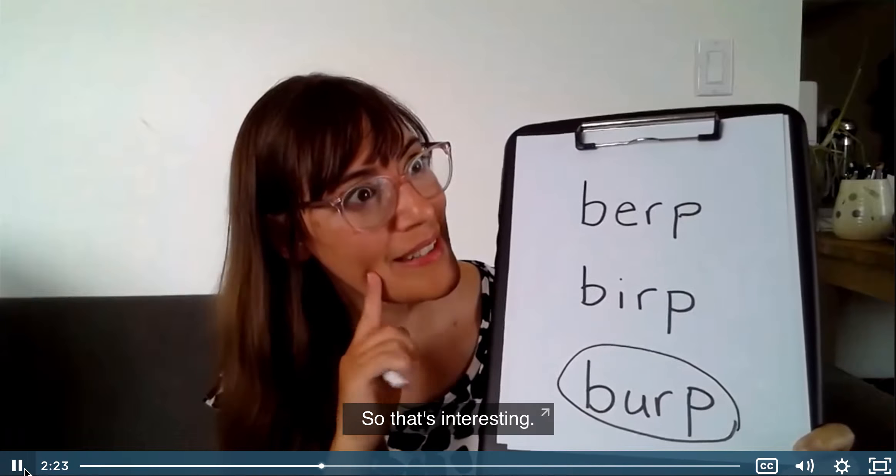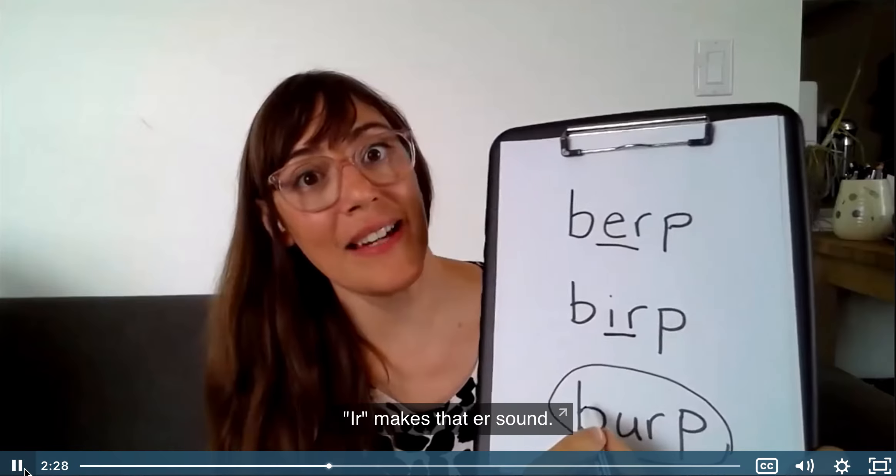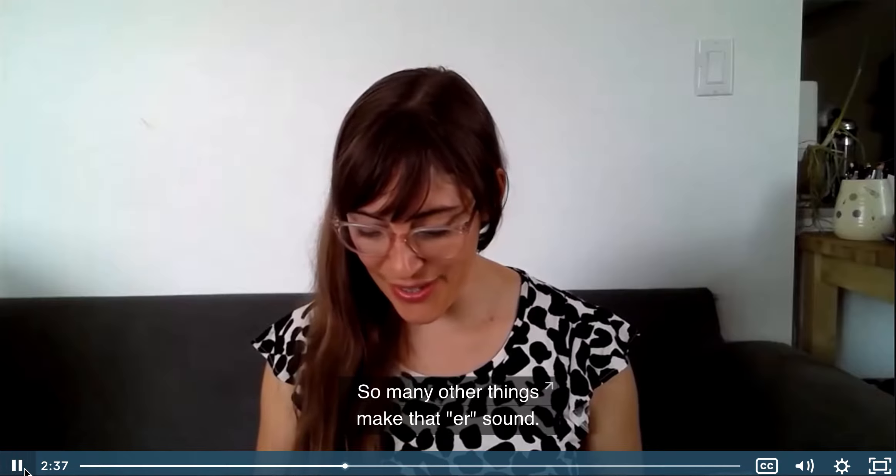And it still makes that er sound. So, er makes that er sound, ir makes that er sound, and ur makes that er sound. That's not all — so many other things make that er sound.